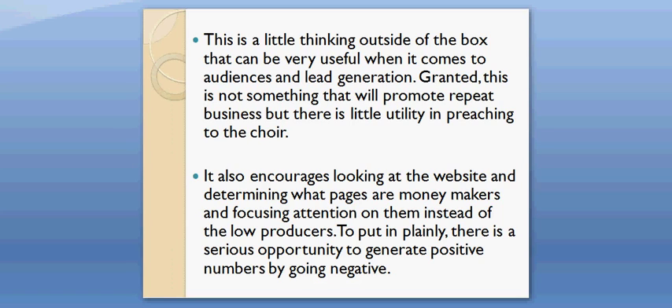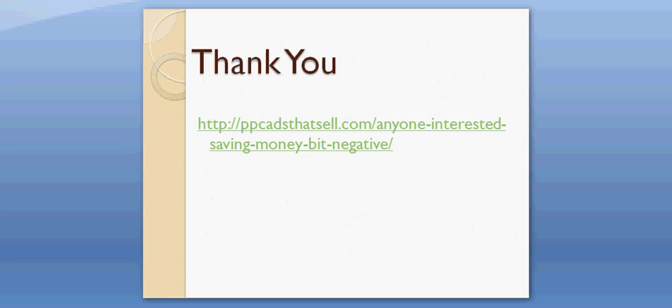To put it plainly, there is a serious opportunity to generate positive numbers by going negative.